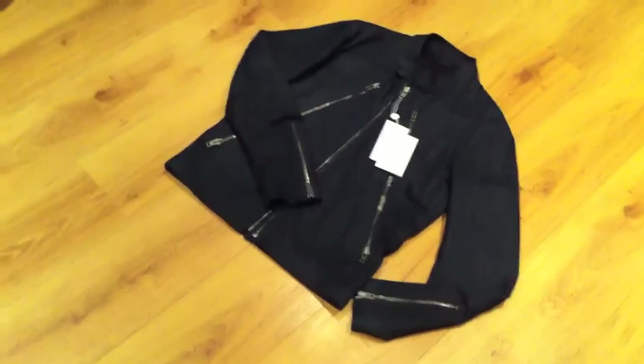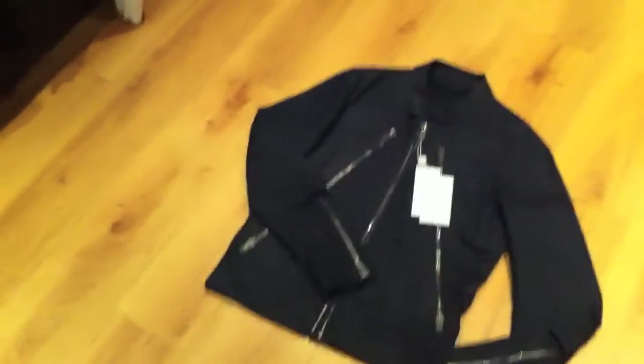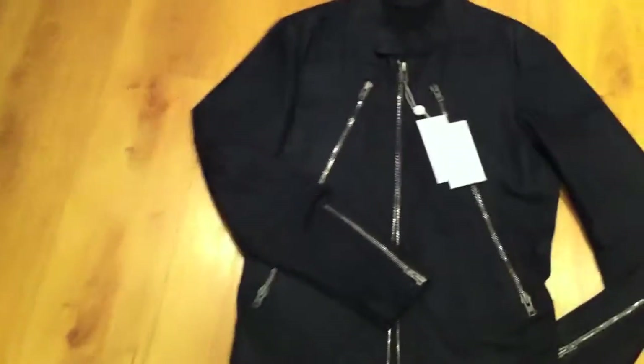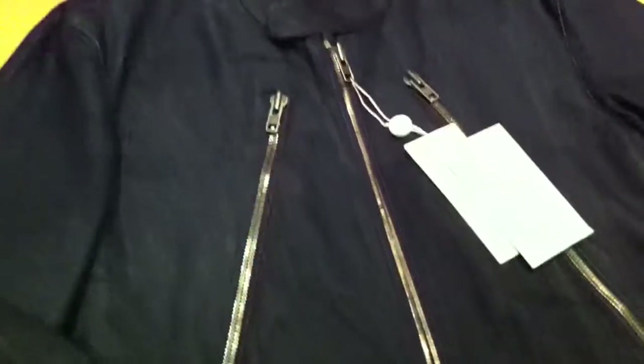I've got another jacket review today and this is the Maison Martin Margiela limited edition biker jacket in dark blue indigo denim. This is known as the five zip jacket for obvious reasons — it has five zips: one down each sleeve, and then the main zip down the middle, and then a full-length diagonal zip down each side.